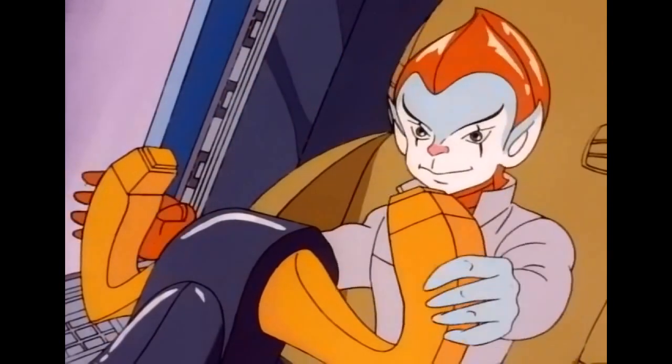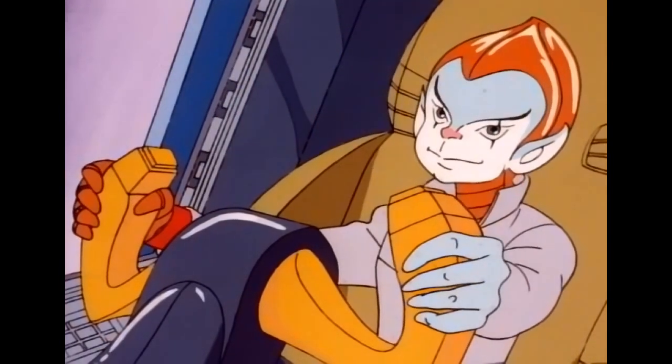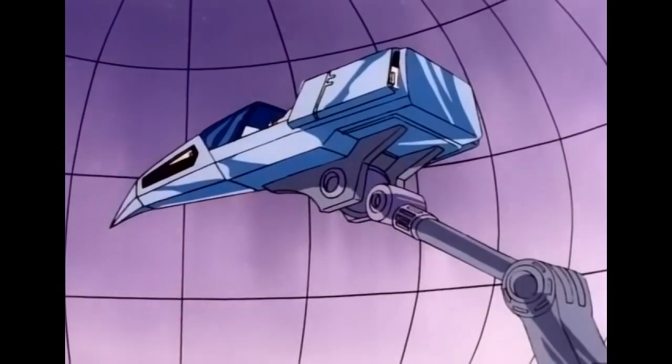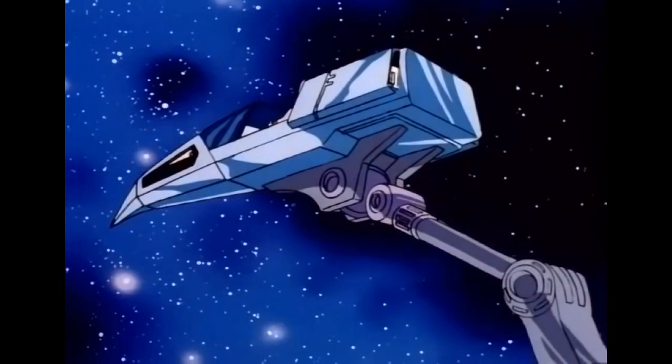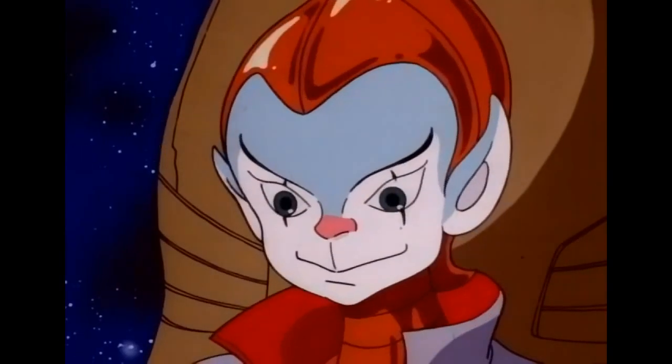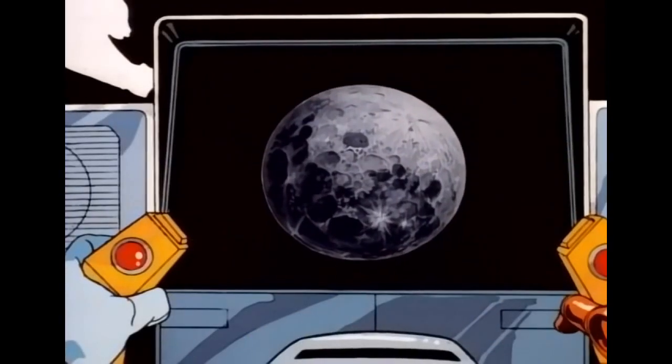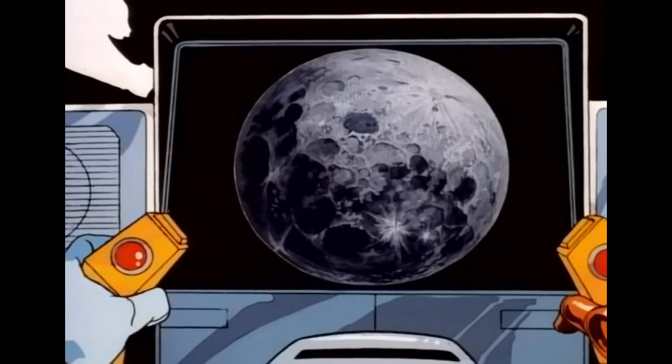All set, kid? Okay, today we're taking a short hop to the moon. Blast off. There it is, kid — straight ahead. That didn't take long, did it? That's because the moon is Earth's closest neighbor in space.